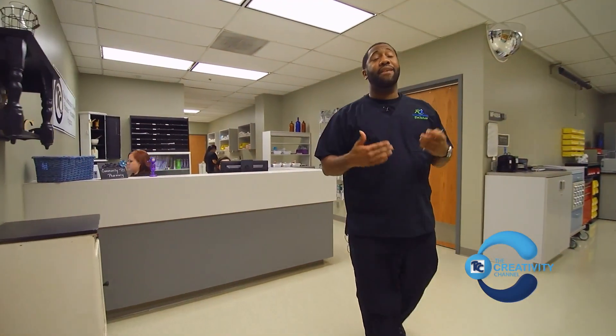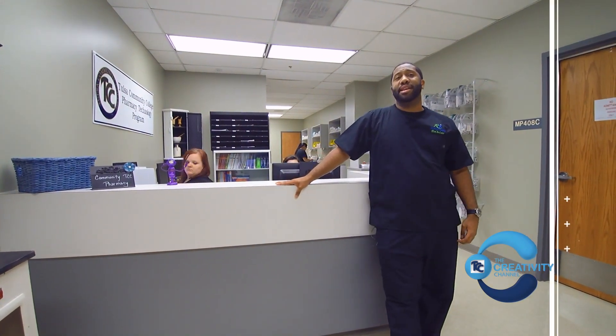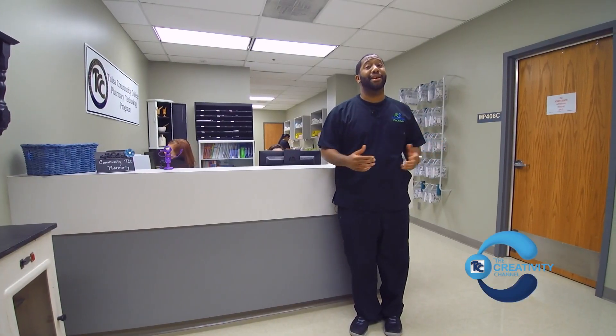Here we have our community pharmacy. If you've ever been to any one of the chain pharmacies in your area, then you're familiar with the retail setting. Here you'll be learning how to answer the phones properly, data entry, inputting, and how to deal with both pleasant and unpleasant customers.